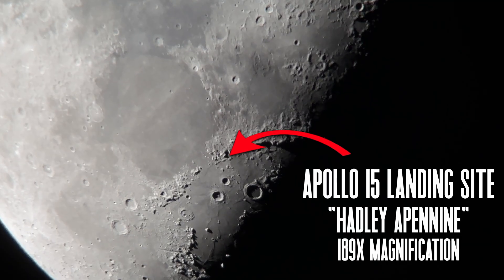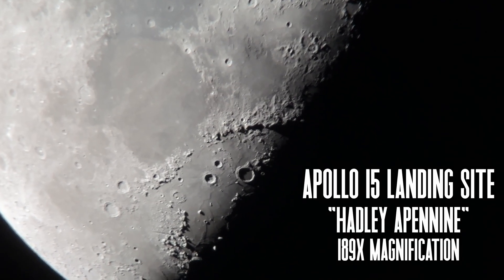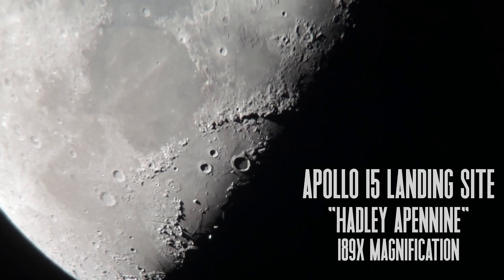Well, I hope you all enjoyed this tour of the Apollo 15 landing site. Thank you all so much for your support and clear skies from Late Night Astronomy.